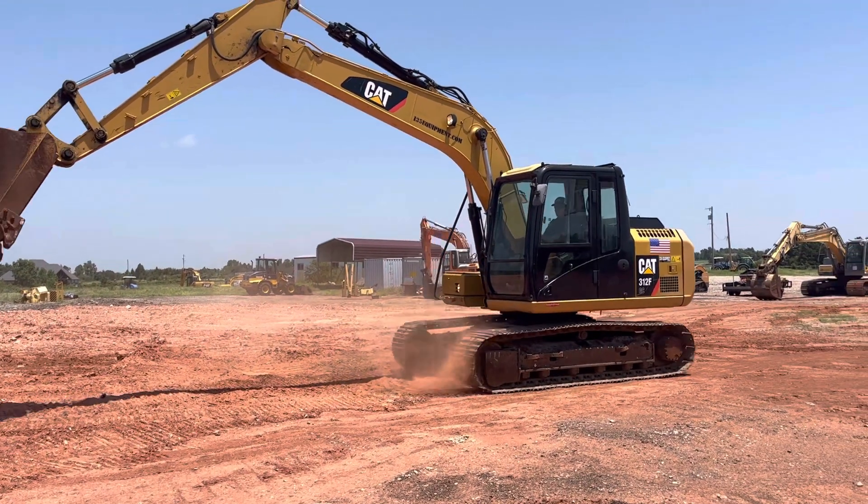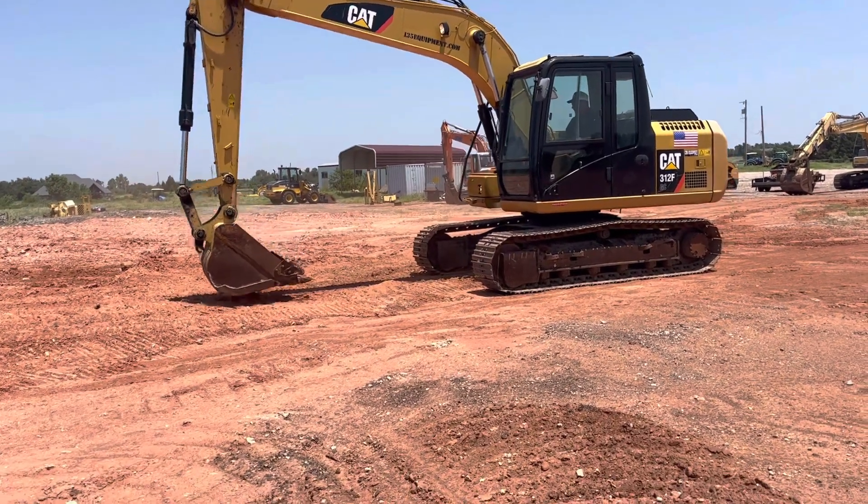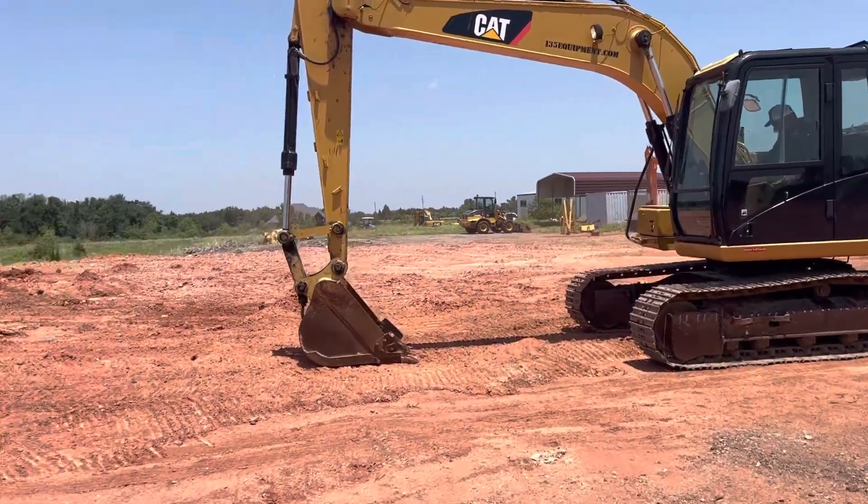Good mirrors, working windshield wiper, horn, work lights. That bucket also has the cutting wings on it — it's going to help you slice through the dirt a little easier.